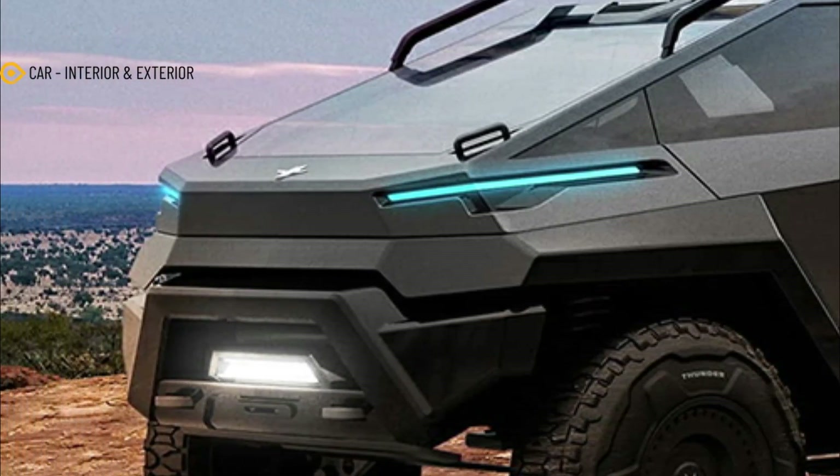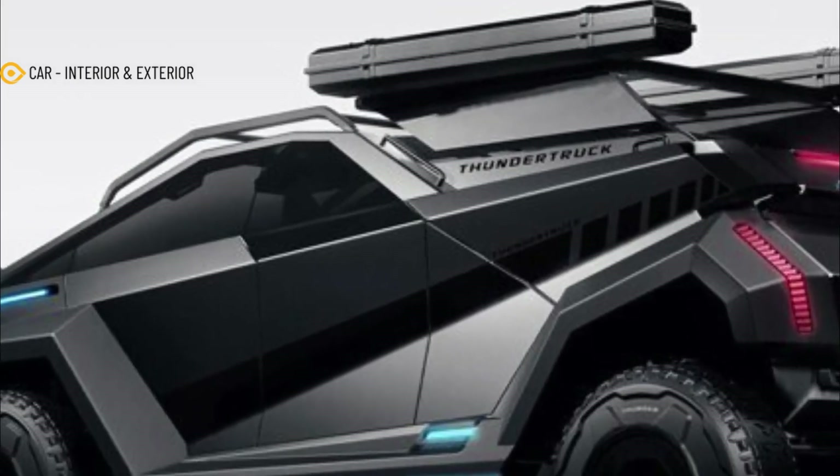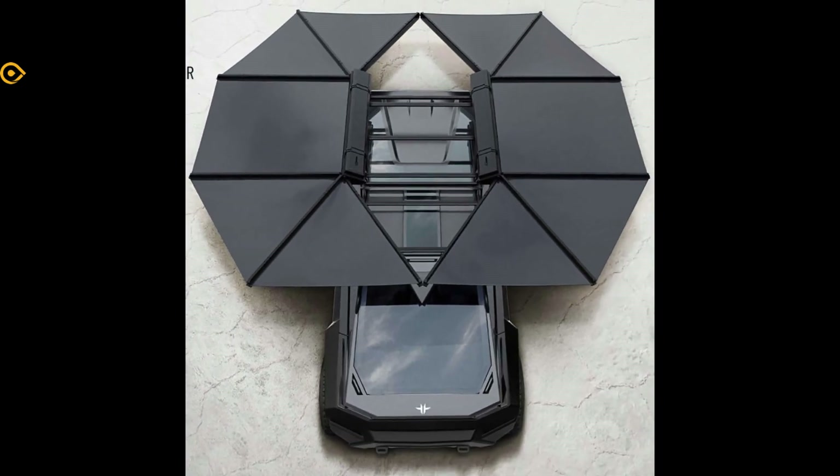Building a production vehicle is far more difficult than rendering exciting ideas into a proposed vehicle. The lack of constraint on the renderings allows designers to let their minds run wild and think of unimpeded ideas.